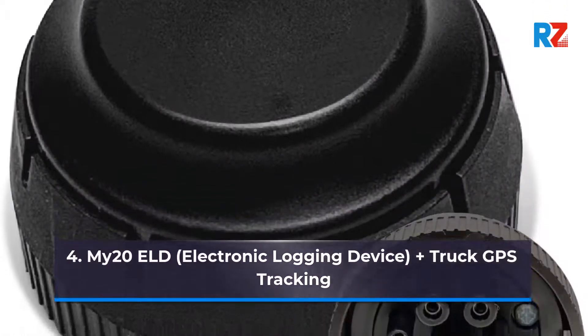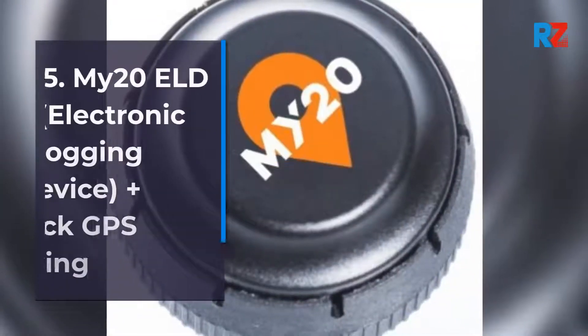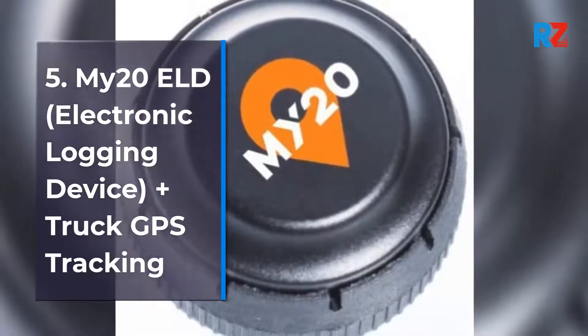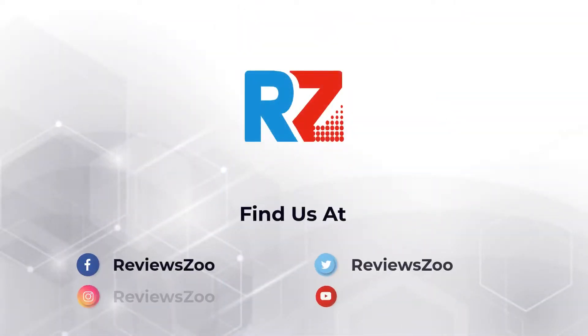Number 4 and 5: Mi20 ELD, Electronic Logging Device plus Truck GPS Tracking. FMCSA compliant with Haas, Devere, and IFTA. 2 month free service. J1939-9PIN.